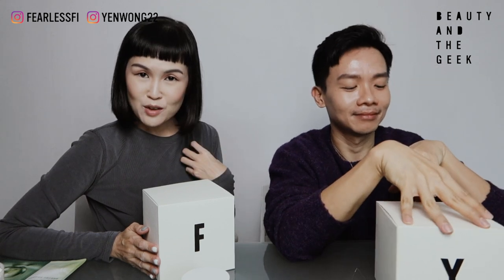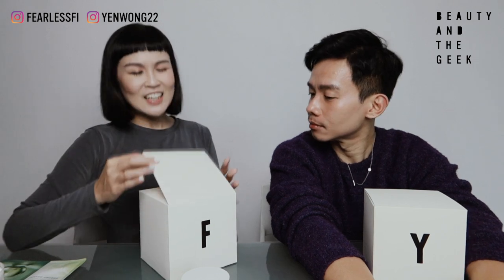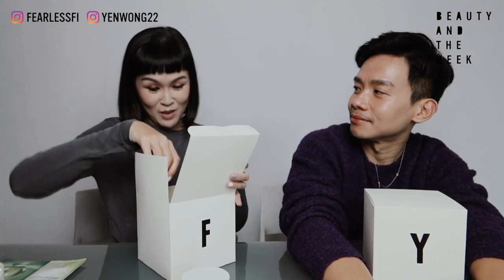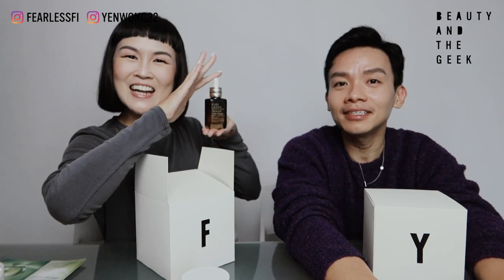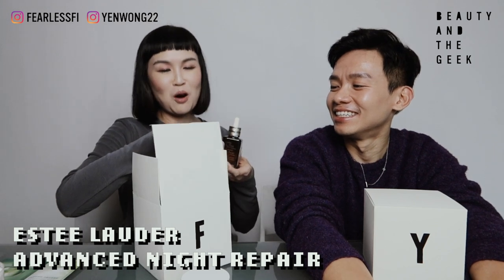So what is your second product? My second product — I realized that from the first product I have and your second product, both are hydration. My third one is also a hydration product. Are we dry queens here? I think this season it's just something that I really love. So this is Advanced Night Repair from Estée Lauder.